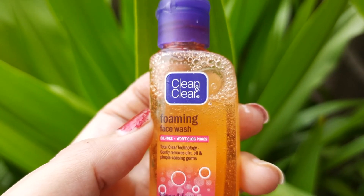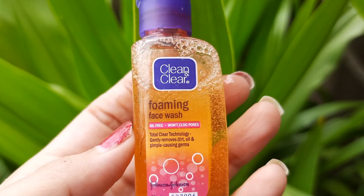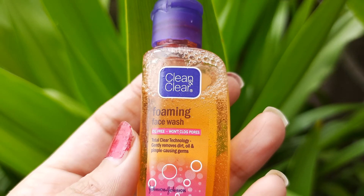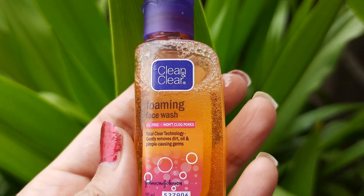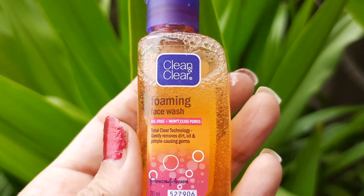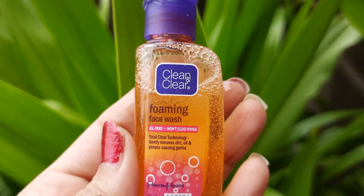Let me share the directions to use. Apply a small amount on wet palms and work into a rich lather, then gently massage onto your face avoiding the eye area. Rinse off thoroughly and use it twice daily for skin that's clean, clear, and beautiful.